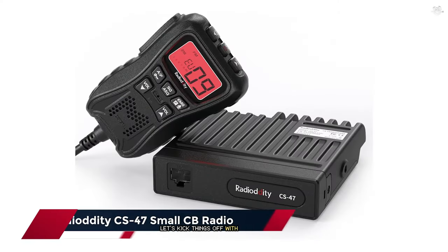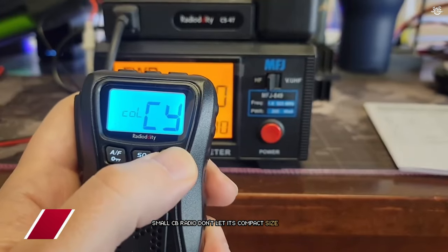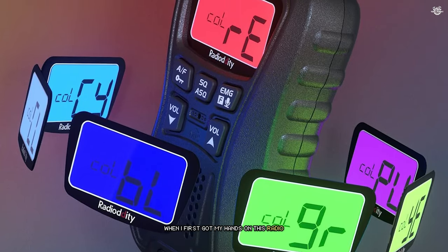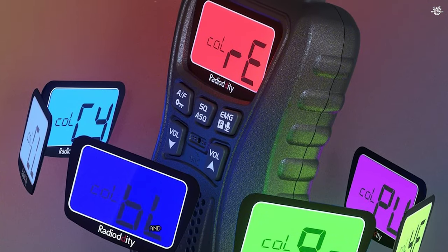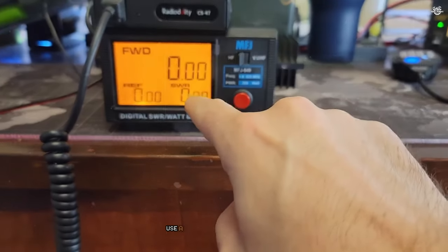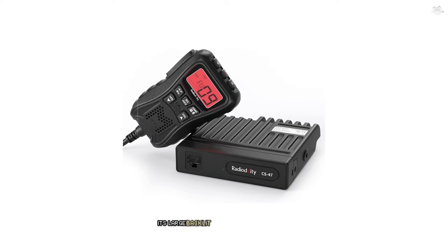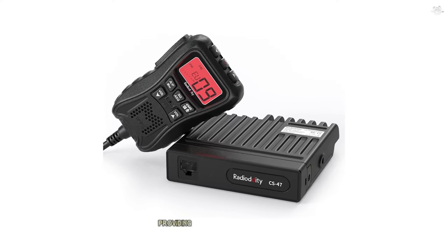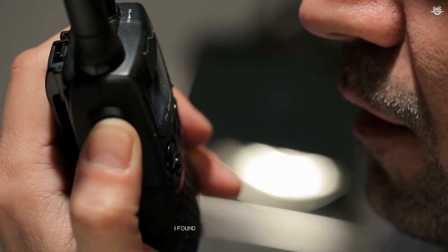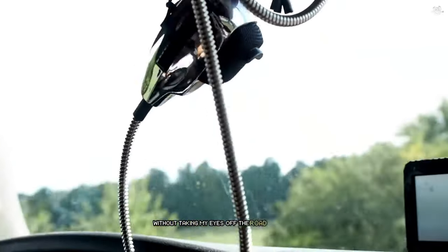Let's kick things off with the Radiodity CS47 Small CB Radio. Don't let its compact size fool you — this little powerhouse packs a punch. When I first got my hands on this radio, I was immediately impressed by its sleek design and how easily it fit into my vehicle's dashboard. The CS47 boasts a user-friendly interface that even CB novices can navigate with ease. Its large backlit LCD display is a standout feature, providing clear readability in all lighting conditions. During my nighttime drives, I found this particularly useful, as I could quickly glance at the screen without taking my eyes off the road for too long.